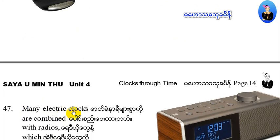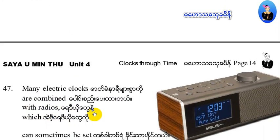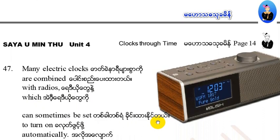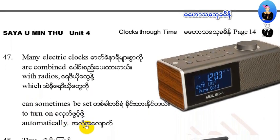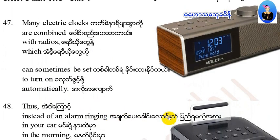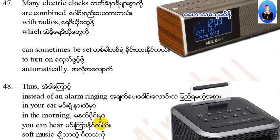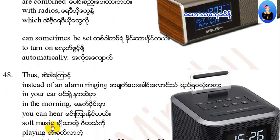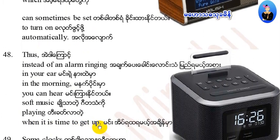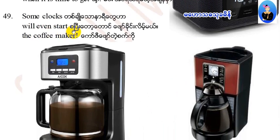Many electric clocks are combined with radios, which can sometimes be set to turn on automatically at a set hour. Thus, instead of an alarm ringing in your ear in the morning, you can hear soft music to wake you when it is time to get up.